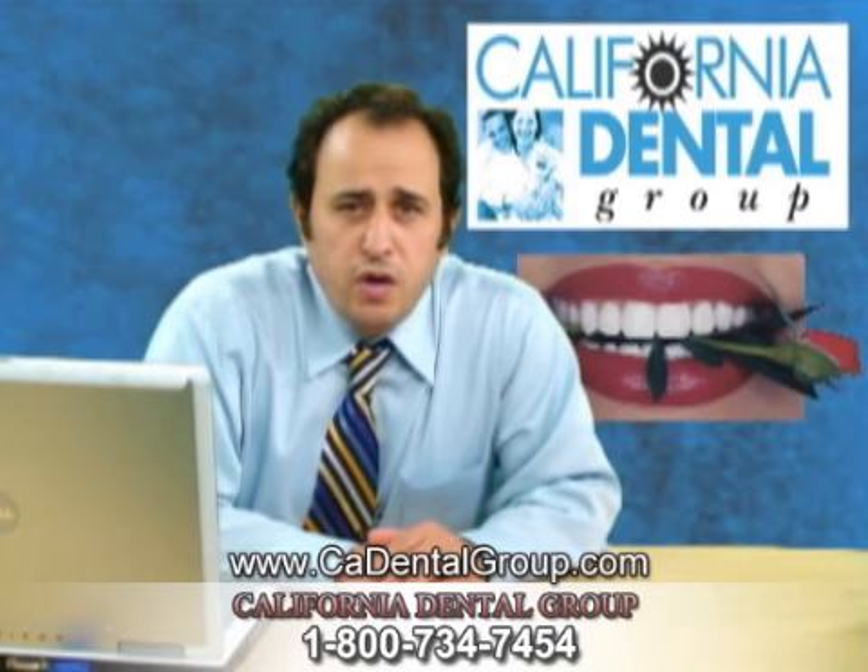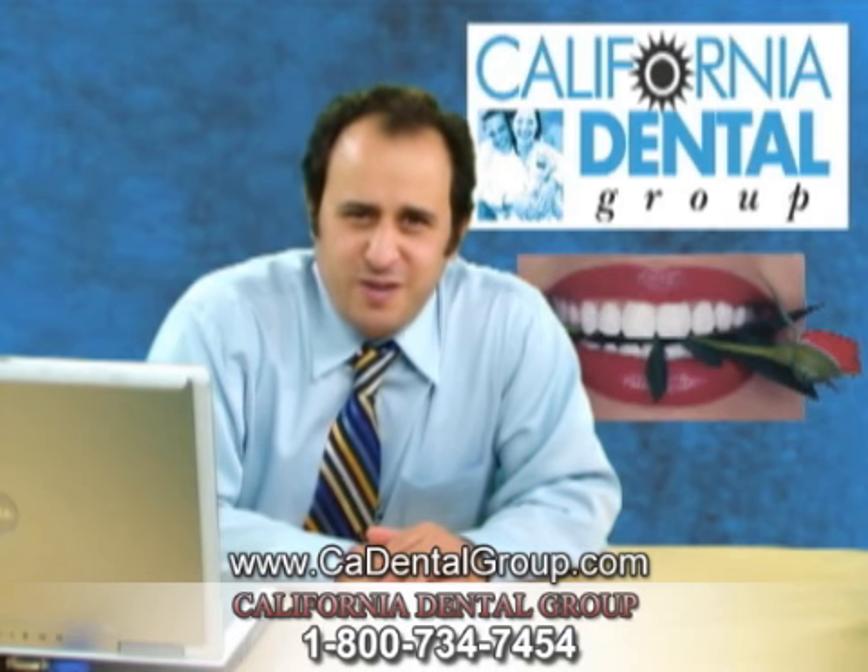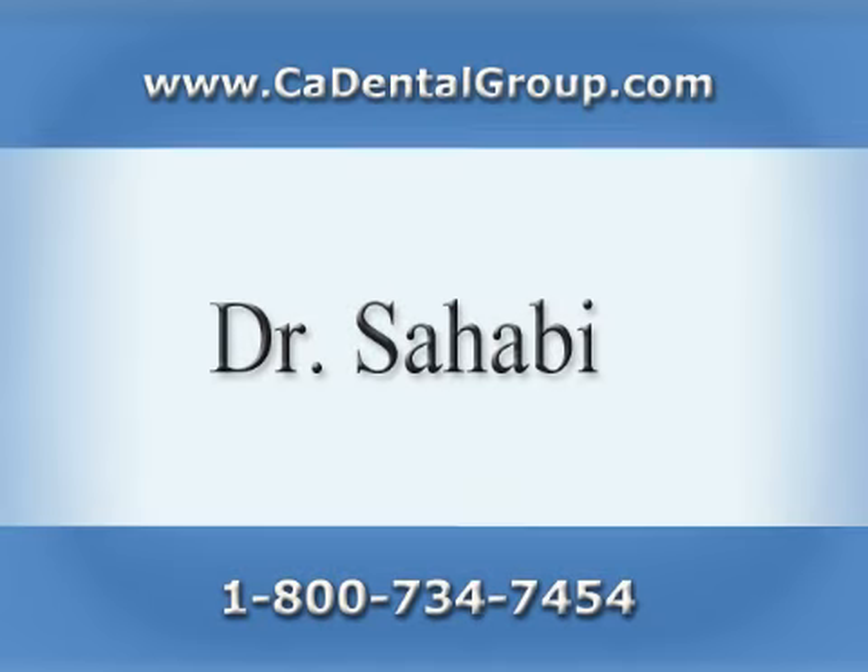We have more videos like these on our website, and I appreciate your attention to this one. Thank you.